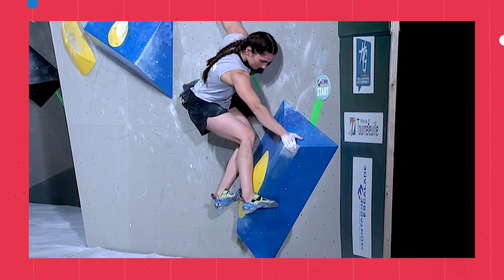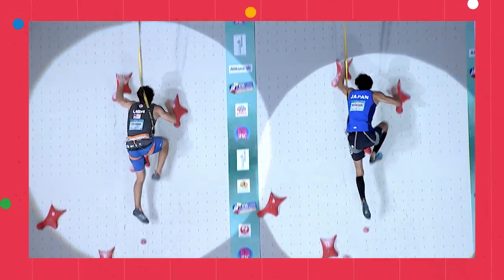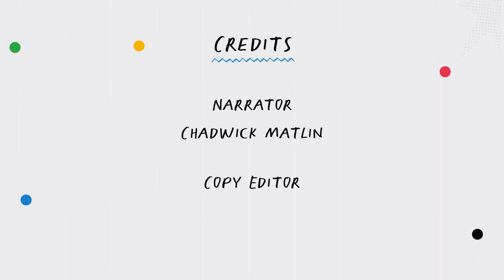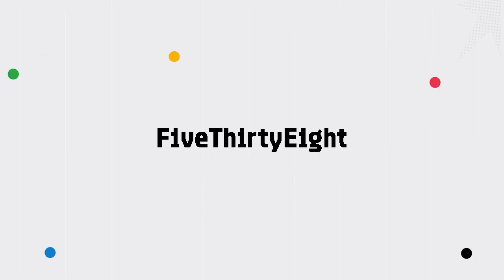With a better understanding of the rules and the lingo, now you'll be able to appreciate the athleticism and creativity on display in the Olympic Sport Climbing Competition.